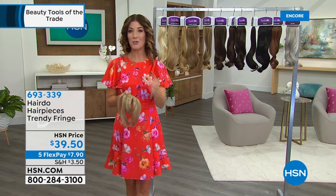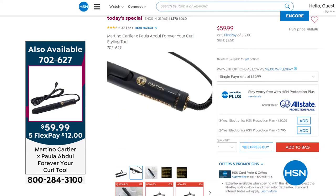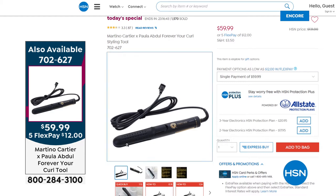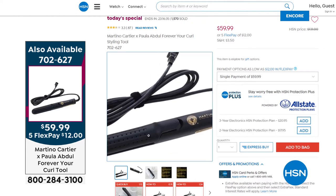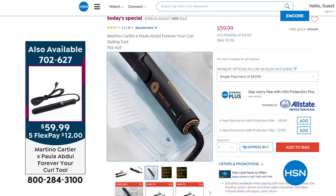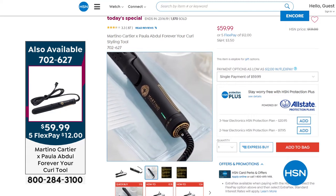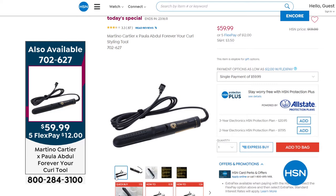All beauty is on five flex pay tonight — order online at HSN.com or give us a call. And don't forget to add Forever Your Curl — everybody is loving this one. It's the beautiful, fabulous beauty tool from Paula Abdul and Martino Cartier. It's the only one that has heat to curl the hair and the cooling blast to set the hair, so you're getting curls that last and last. You won't bend, dent, or kink your hair; you won't burn your hand or your head; and it actually smooths while it curls. We're now over 1,500 gone — another full presentation in about 15 minutes, so reserve yours tonight.